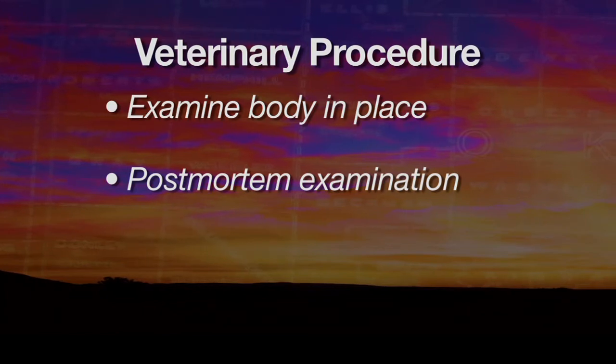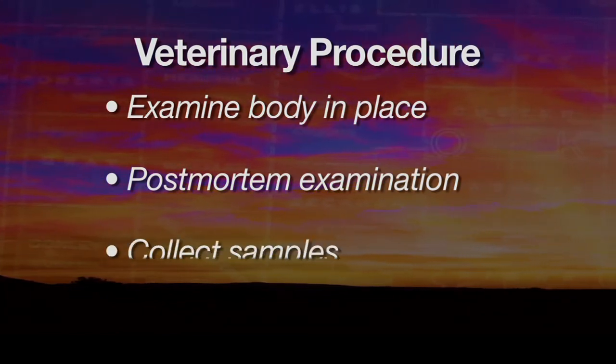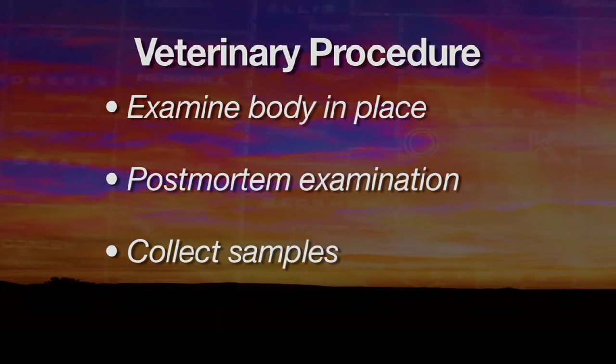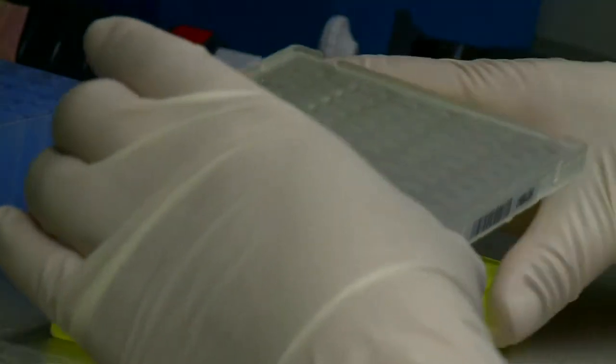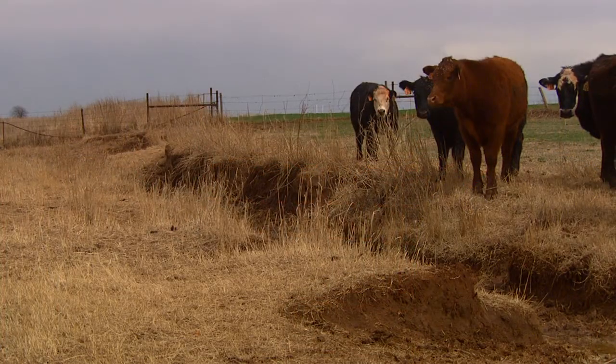The second thing is we do our post-mortem examination. And based on what we find, we may want to collect some tissues, some blood, some fluid, maybe some gastrointestinal content. The case will drive us to what we think we need to send to the laboratory for further testing. Then after we do that, we want to go out and inspect the rest of the herd — we want to see what they look like and see the total environment that this animal has been exposed to.